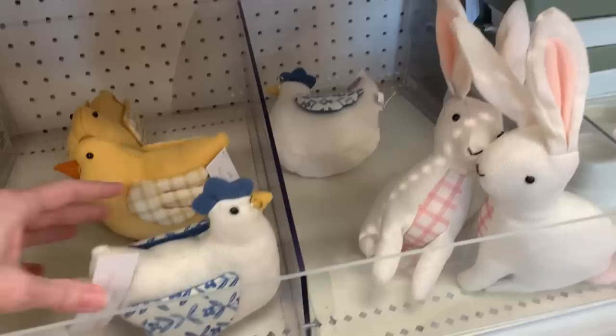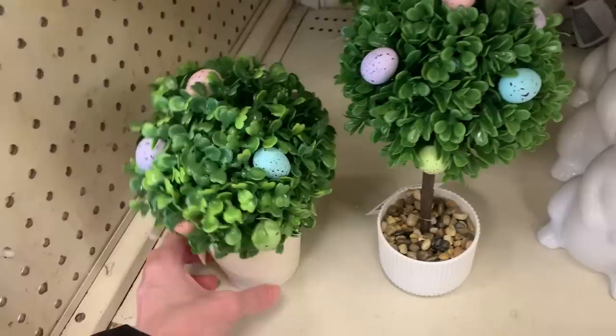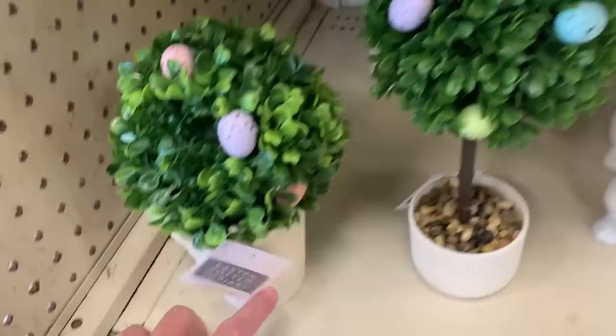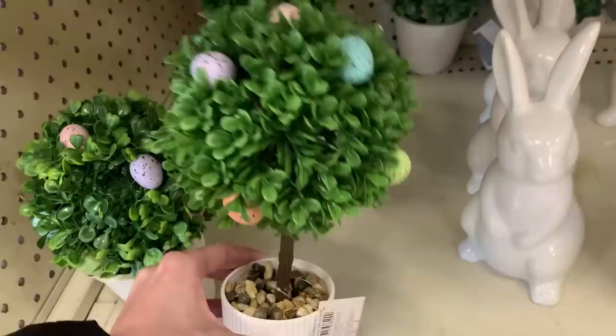Here we've got some cute Easter egg topiaries — or little Easter egg trees. These are made of plastic, supposed to be faux boxwood with little plastic eggs added for decoration. They look pretty nice next to the ceramic bunnies. I'd recommend getting them in pairs to put at either end of a mantel, console table, or something like that.